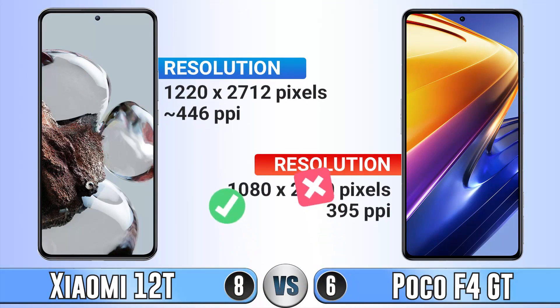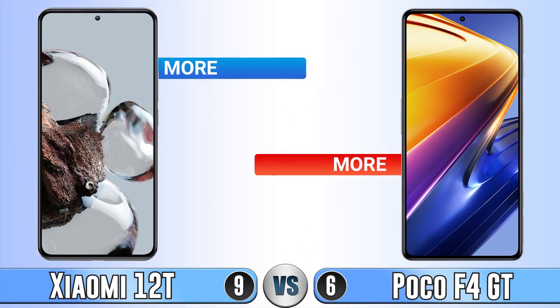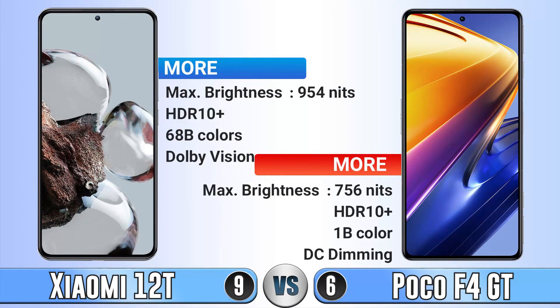For resolution, the Xiaomi 12T is better. The maximum brightness of the Xiaomi 12T is also much higher than the Poco F4 GT. Both phones support HDR10+, Dolby Vision, and up to 1 billion colors, which is really impressive.